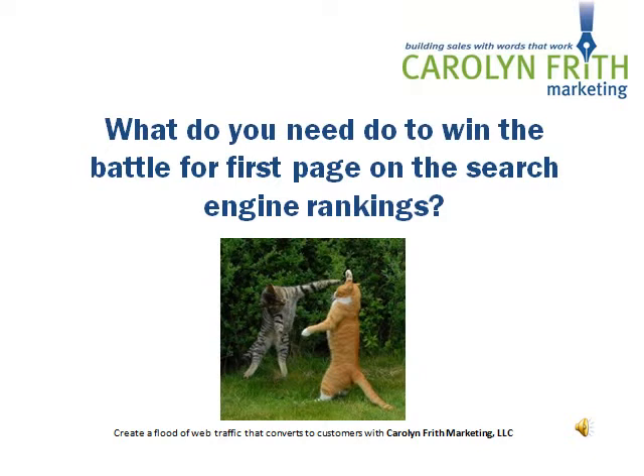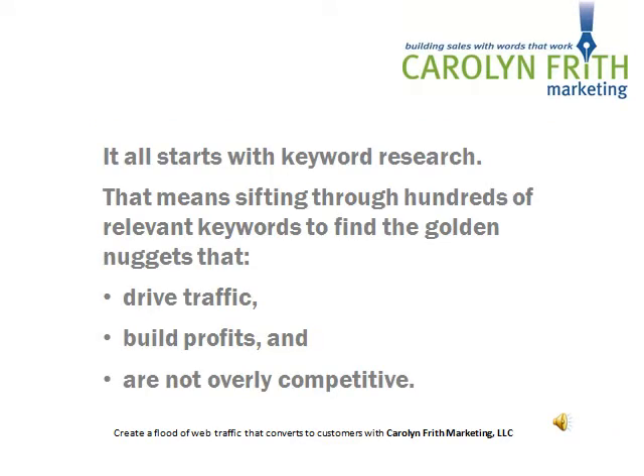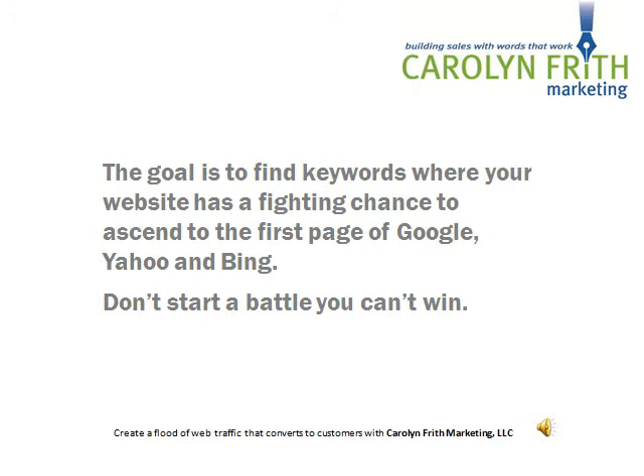So what exactly do you need to do to win the battle for the first page on the search engine rankings? Your first step is to dig for the golden nugget keywords. It all starts with keyword research — sifting through hundreds of relevant keywords to find the golden nuggets that drive traffic, build profits, and, this is really important, are not overly competitive. The goal is to find keywords where your website has a fighting chance to ascend to the first page of Google, Yahoo, and Bing.